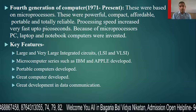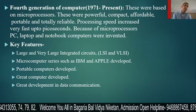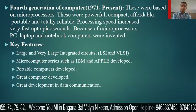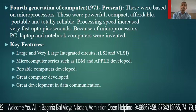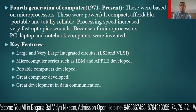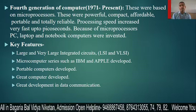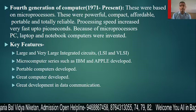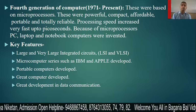These fourth generation computers were powerful, compact, affordable, portable, and totally reliable. The processing speed increased very fast, up to picoseconds.